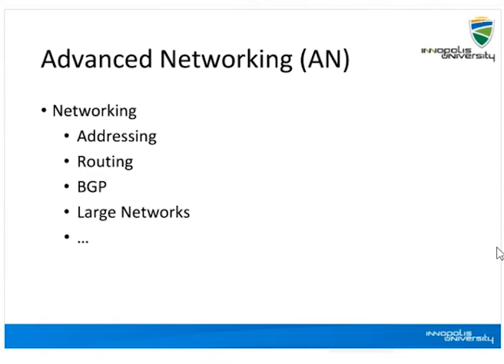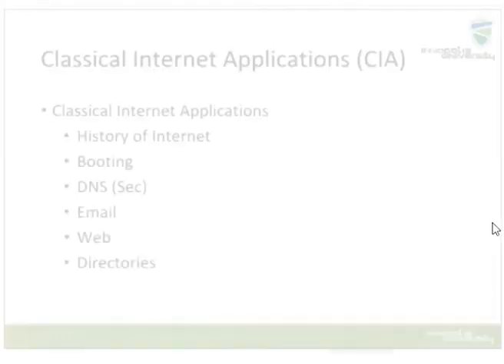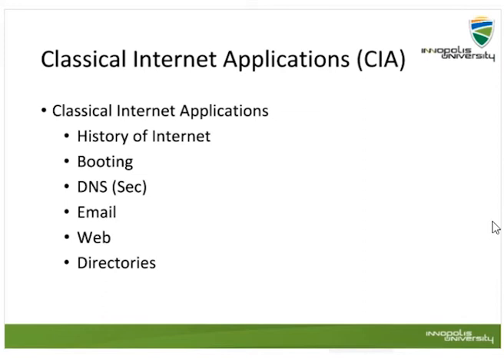In advanced networking, we cover addressing in detail, routing in detail, BGP, large networks, optical networks, wireless networks, and so forth — but from a different perspective than undergraduate courses. In classical internet applications, we cover booting, DNS and secure DNS, email, web, and directories in minute detail. Students implement and configure their own servers — for example, they have their own DNS servers that they maintain for the whole year, and the same goes for email, web, and directories.